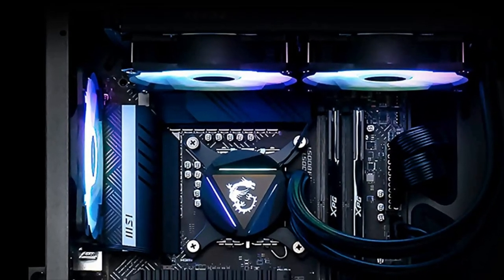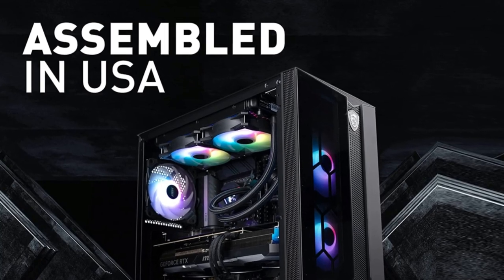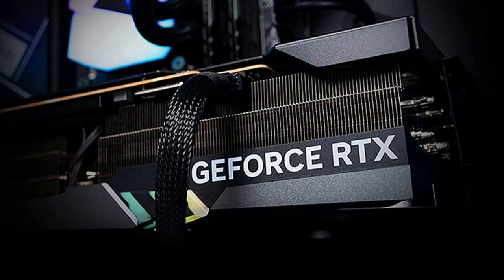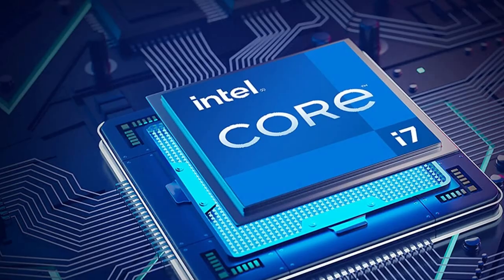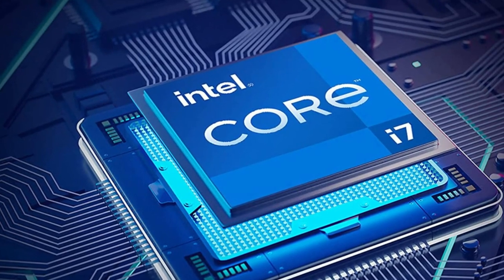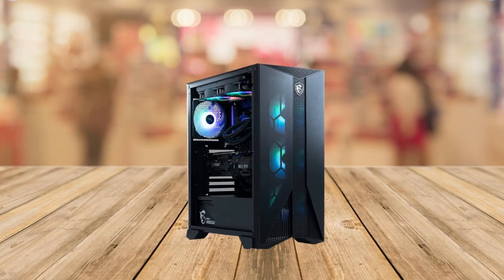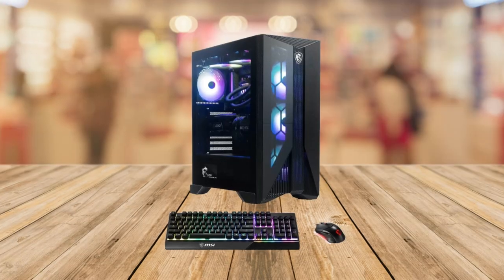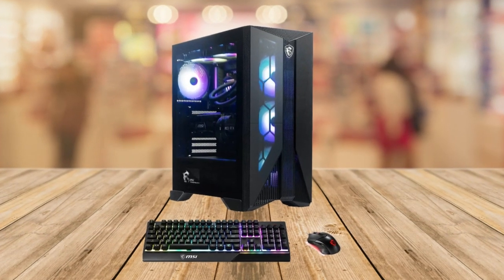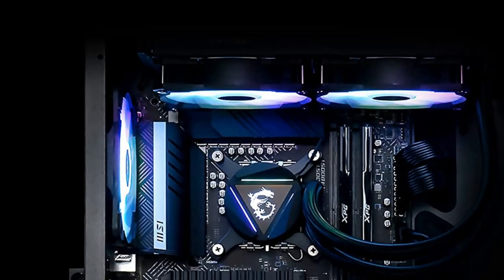The MSI Aegis RS comes with a bundled keyboard and mouse. The keyboard is built with mechanical-like switches, offering a satisfying typing experience, so you'll be ready to jump into action right out of the box. What's great is that it's also do-it-yourself friendly — you can easily upgrade and modify the components to suit your specific needs, making it perfect for anyone who loves tinkering with their setup.